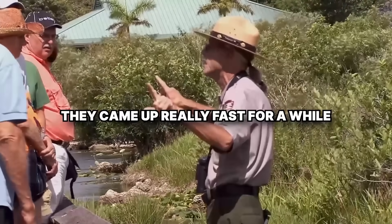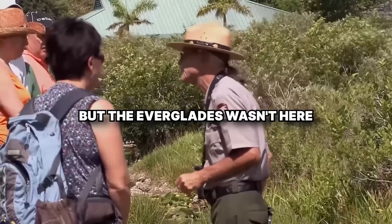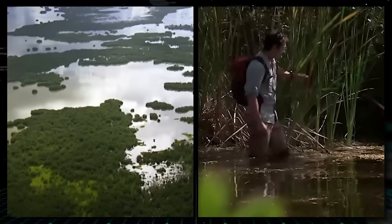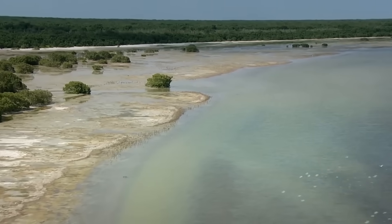Sea levels came up really fast for a while — six to seven feet, two meters a century. Nothing like that is happening today, but the Everglades wasn't here back then. It was dry and windy and cool. Florida drained a massive wetland, and biologists found what had been living under it, and it was way more intense than anyone predicted.